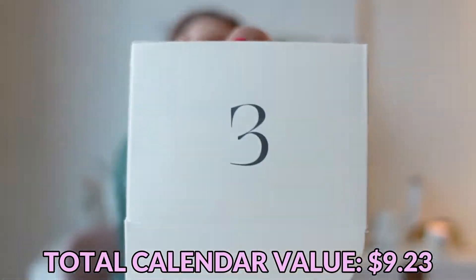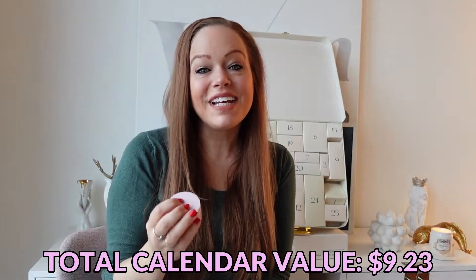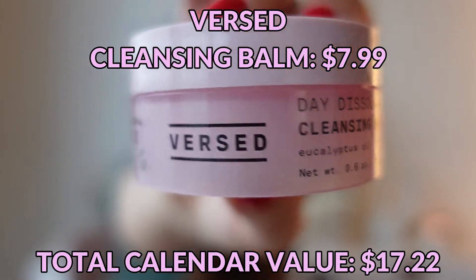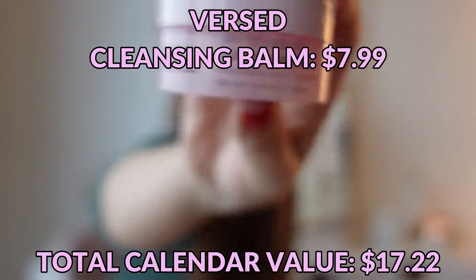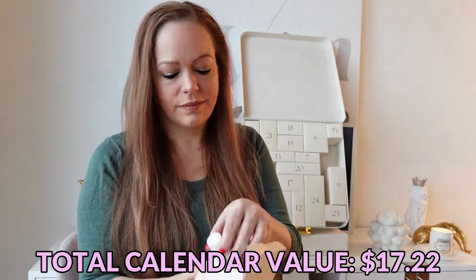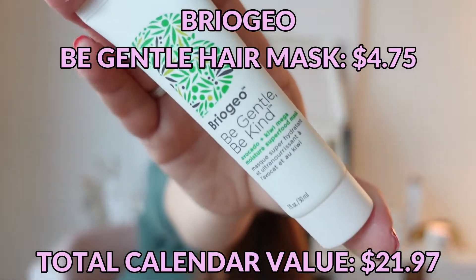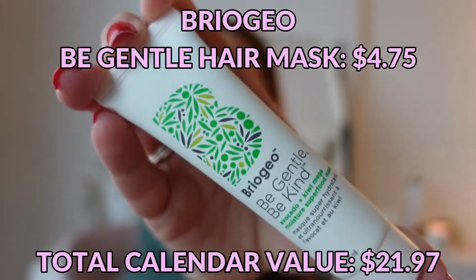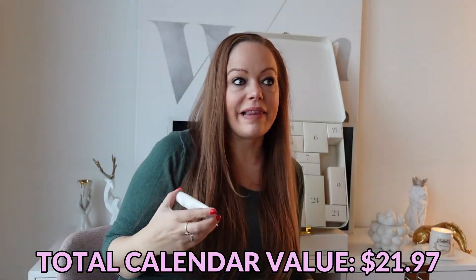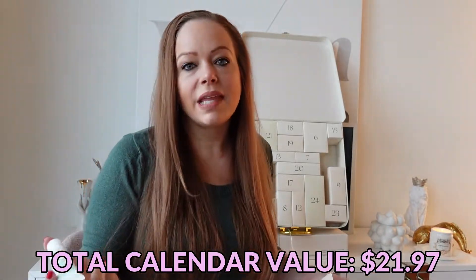Day number three is a Versed Day Dissolve Cleansing Balm. Day number four is a Briogeo Be Gentle Be Kind Ultra Hydrating Hair Mask. A lot of people love Briogeo — I haven't tried any of their products that I loved, but I also didn't dislike them either. They were just hair products to me.